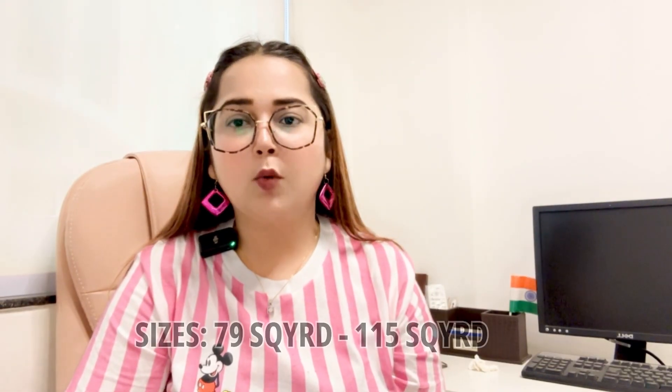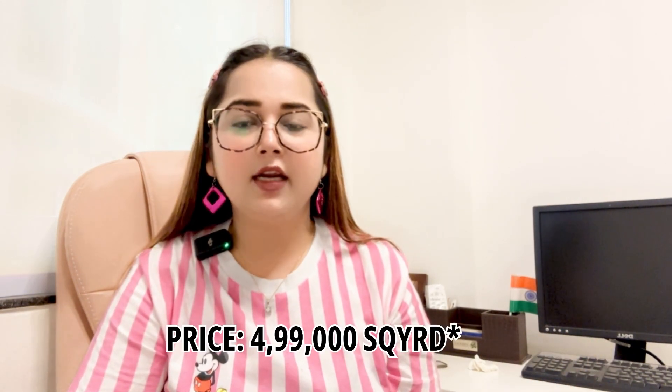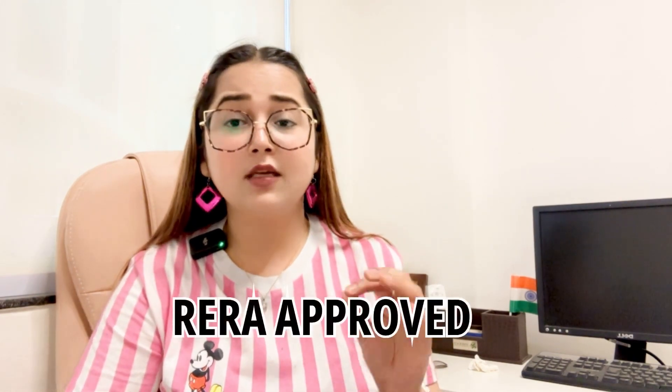Let's talk about the sizes — you will get sizes from 79 square yards to 115 square yards. The pricing is approximately ₹4,99,000 per square yard, starting from ₹80,000 per square yard. Possession is upcoming within one year only, and it is RERA approved.